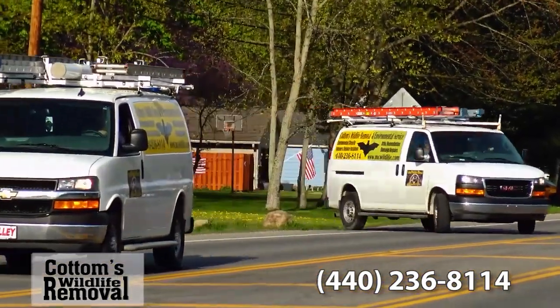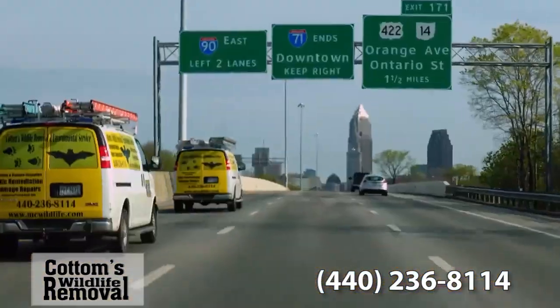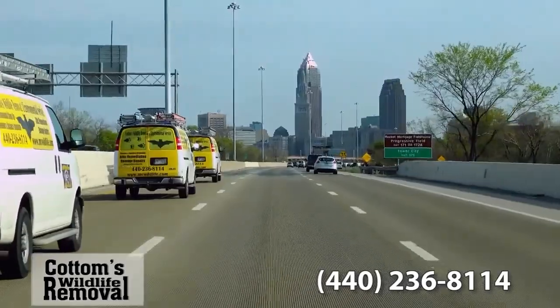Right now we have six vans running full-time on the road, adding more all the time. No matter what we face throughout the day, the vans are ready to go and address problems as fast as we can.